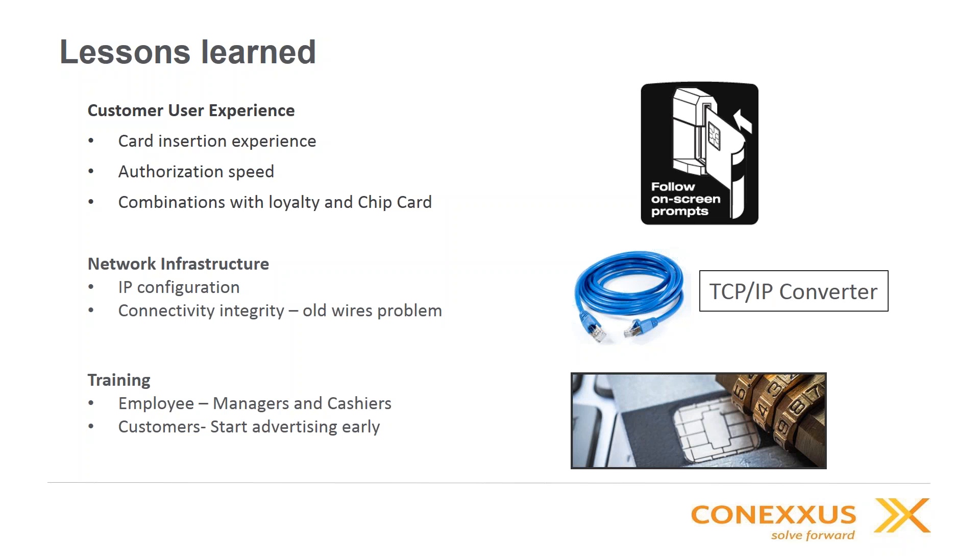As a wrap-up, understand your site and where you are on the roadmap — what components you currently have, what you may need, and have discussions with your service providers about their lead times and scheduling so that you're staying ahead of the curve.